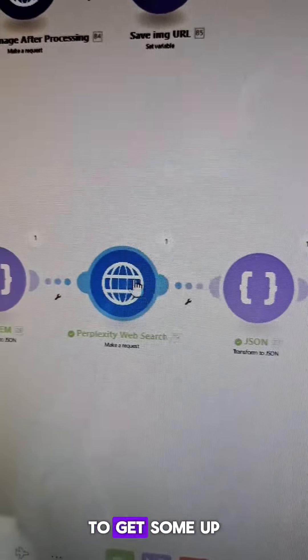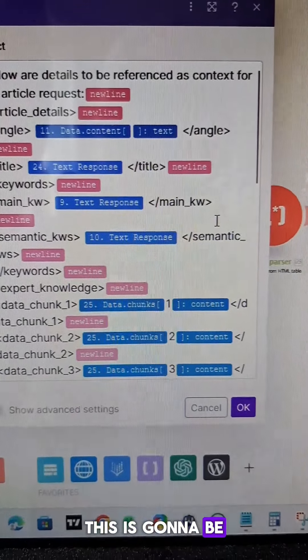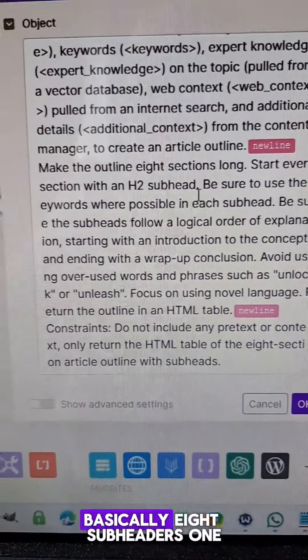Then I do a Perplexity web search to get some up-to-date context, and I give all of the article information to Claude: the title, the keywords, expert knowledge — which is the data chunks from my writing — and the Perplexity web context. Then it asks for an outline, basically eight subheaders.